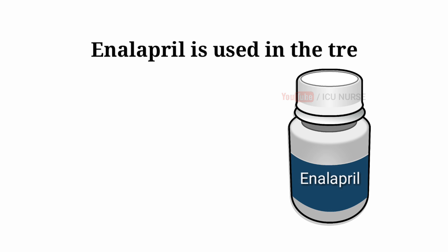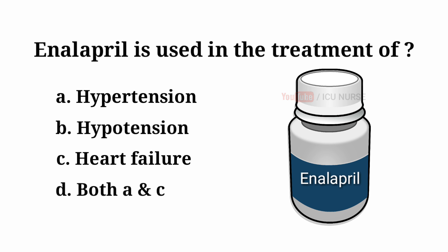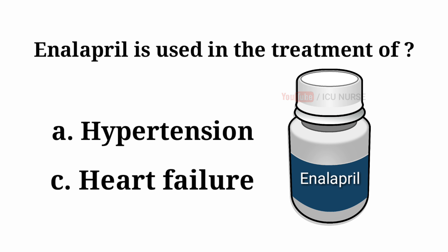Enalapril is used in the treatment of: A. Hypertension. B. Hypotension. C. Heart failure. D. Both A and C. And the answer is D — both A and C. Enalapril is used in the treatment of both hypertension and heart failure.